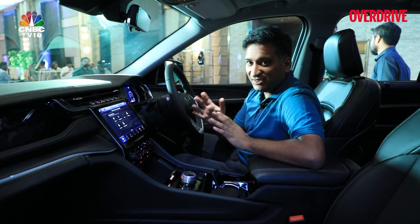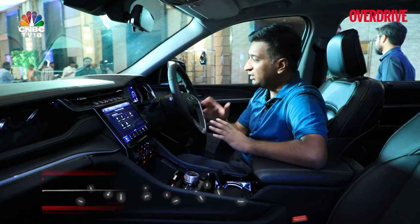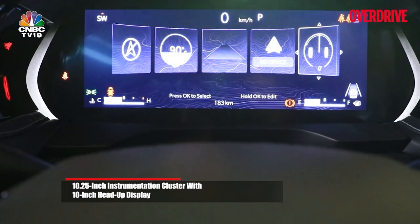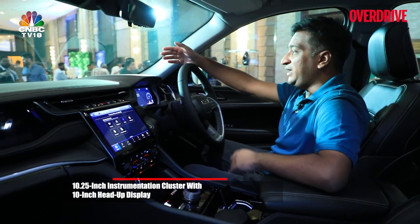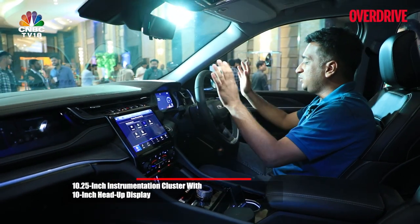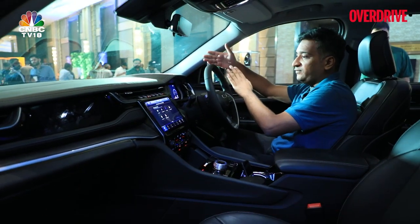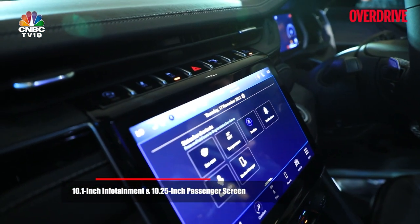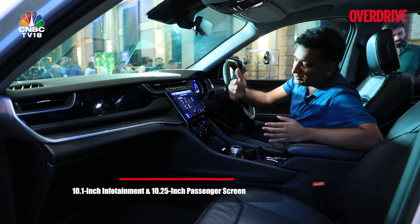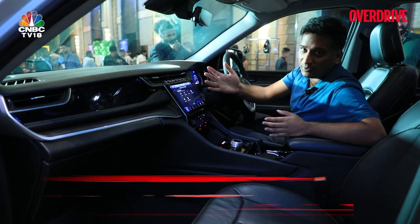If you like your screens, the Grand Cherokee well and truly has you covered. You have a 10.25-inch instrument cluster, a large 10-inch head-up display which is fully colour and gives you a lot of information clearly in front of you. You also have a 10.1-inch infotainment screen, quite similar to the Compass, but that's not a bad thing at all because of how useful that screen is.